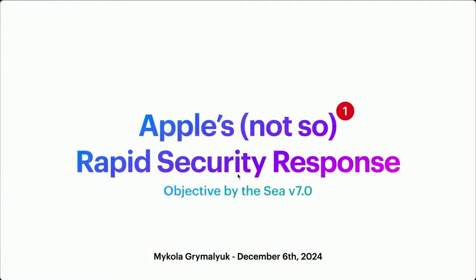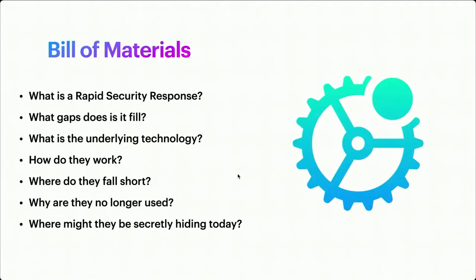My talk is on Apple's Rapid Security Response, titled "Apple's Not-So-Rapid Security Response." The bill of materials for this talk covers: what is a Rapid Security Response, what gaps does it fill, what is the underlying technology that makes it work, how do they work, where do they fall short, why are they no longer used, and where they might secretly be hiding today.